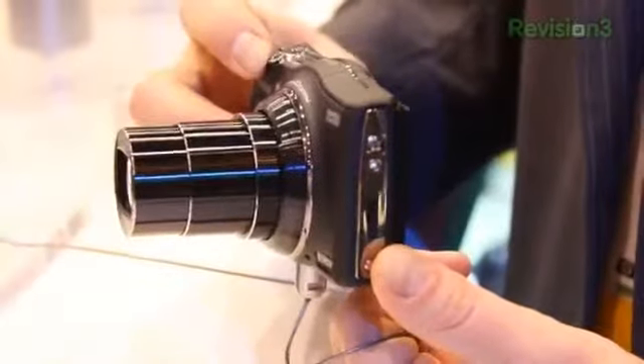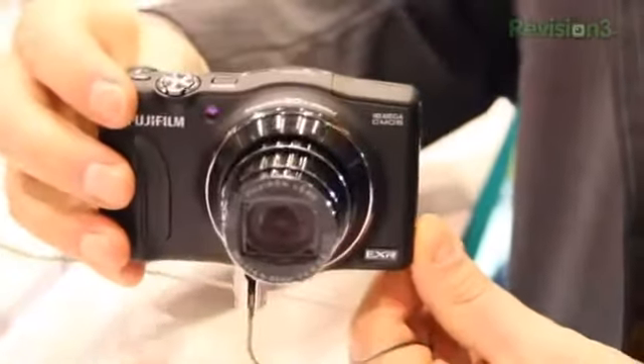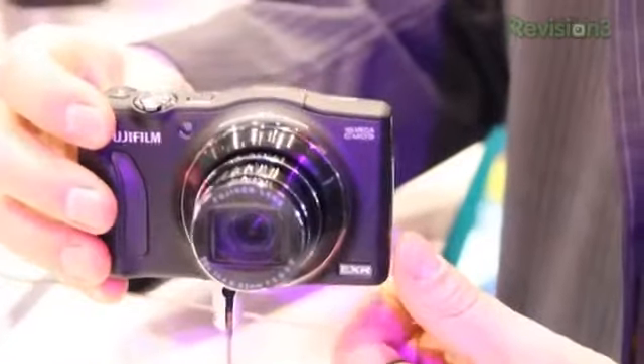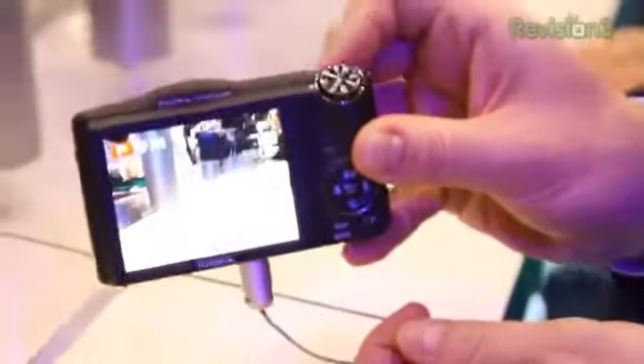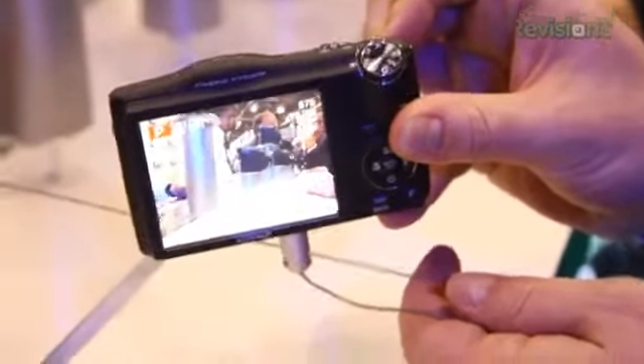It has a high-contrast 3.0-inch LCD with 460,000 pixel resolution. EXR Auto Mode — EXR is an advanced photo mode on Fujifilm's cameras that deals with sensor manipulation and pixel manipulation for higher quality shots.